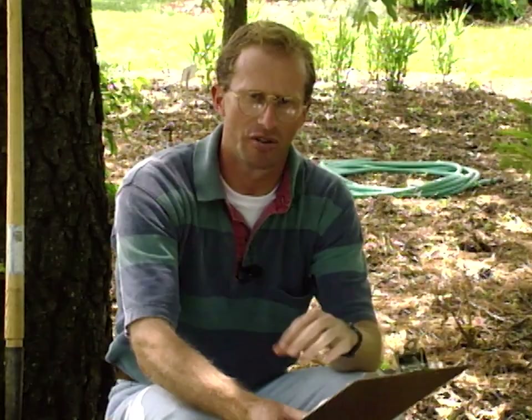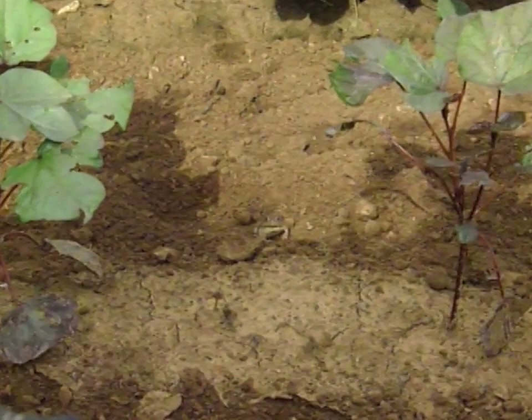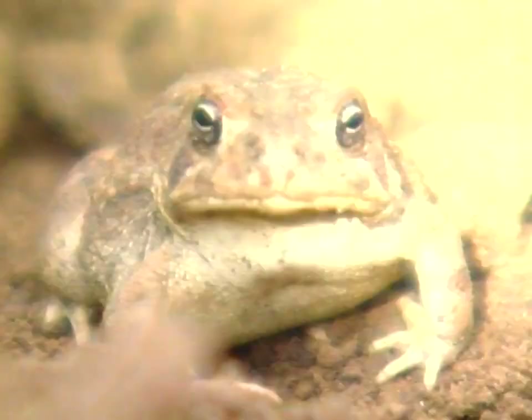Amphibians are really nice to attract, and one way to attract them to the landscape or garden is through three basic areas: food, water, and shelter. The food component is easy because insects are naturally in our gardens, especially in mulched areas with lots of ground insects like sowbugs and pillbugs. It's also worth noting that amphibians are not vegetarians — they prefer insects, so they're not going to harm your plants.